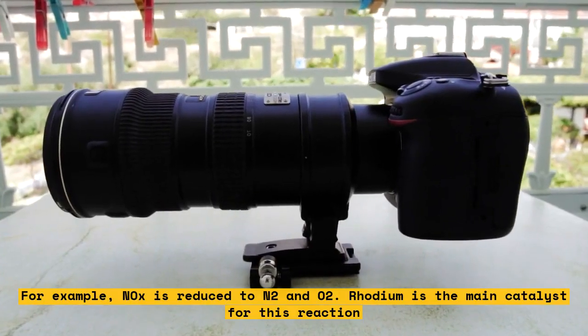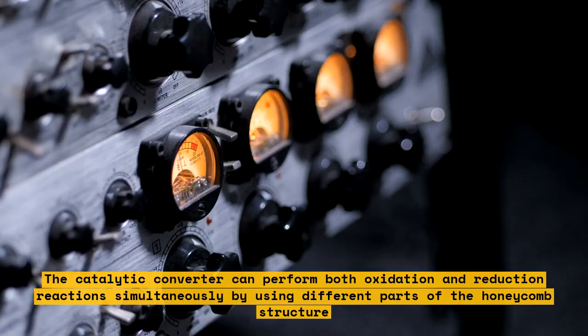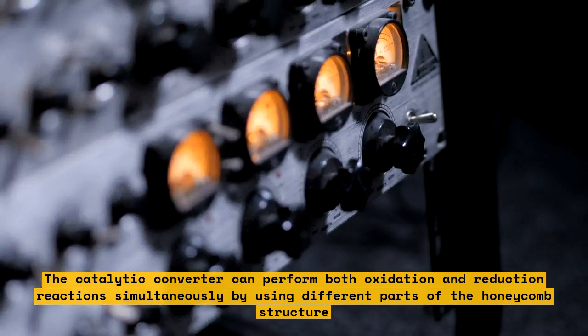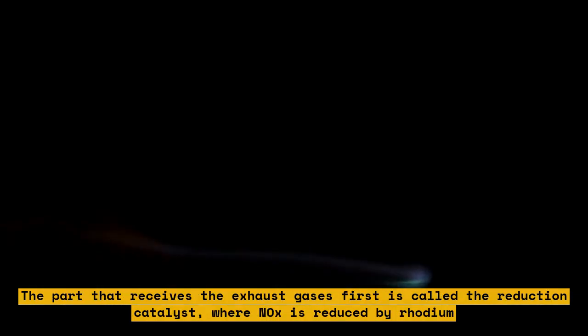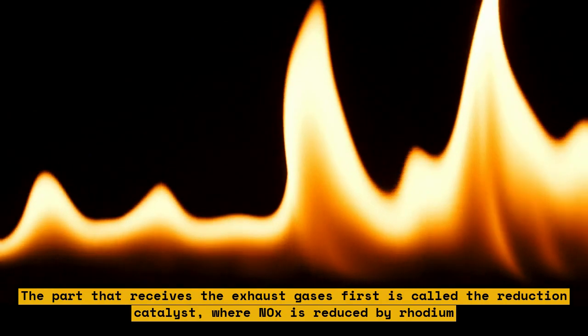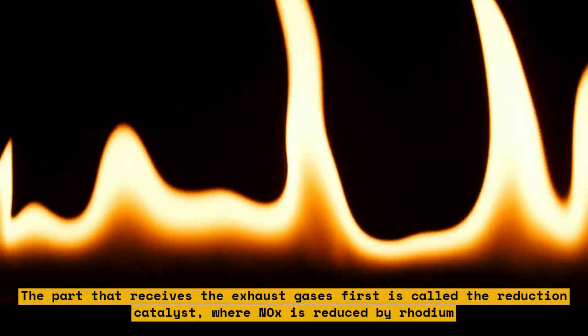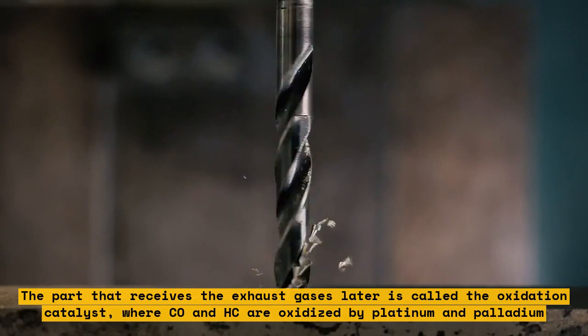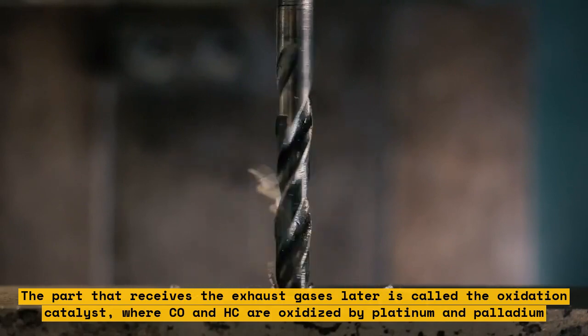The catalytic converter can perform both oxidation and reduction reactions simultaneously by using different parts of the honeycomb structure. The part that receives the exhaust gases first is called the reduction catalyst, where NOx is reduced by rhodium. The part that receives the exhaust gases later is called the oxidation catalyst, where CO and HC are oxidized by platinum and palladium.